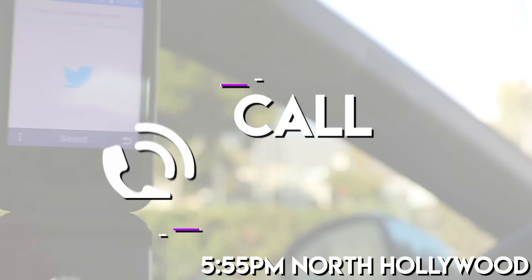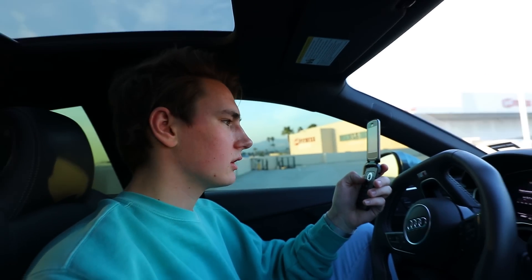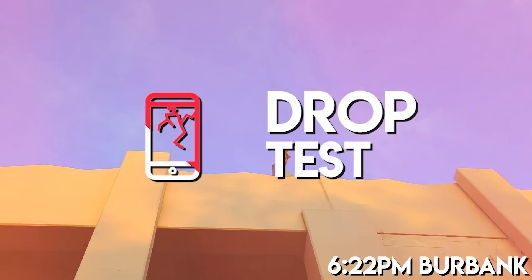Everything else has been really good on the burner phone — the one thing I'm skeptical on is call quality. The camera's been great, internet's been great. Let's call my dad and see what he thinks. He didn't pick up, so I left a voicemail. Then I called a pizza place just to test if they could hear me — they could. Best part is, if they block my number it doesn't matter, it's a burner phone.